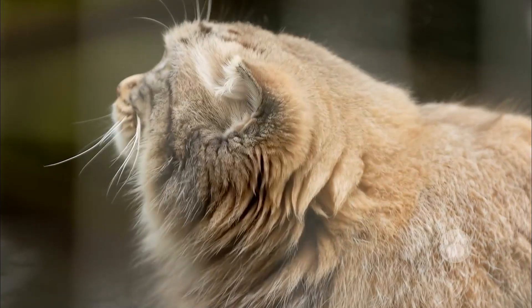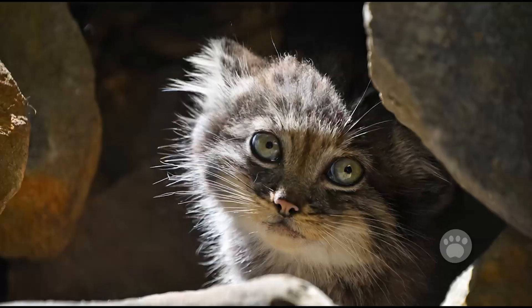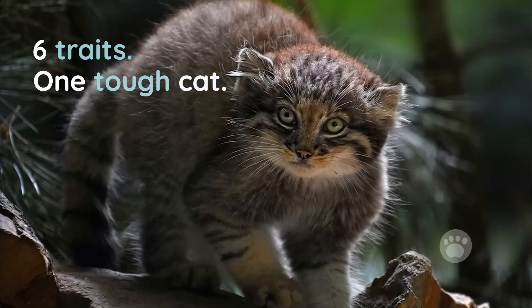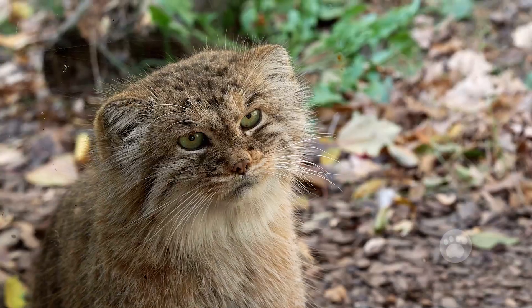Most people have never heard of the Pallas' cat. Even fewer realize how different it is from every other wild feline. These six traits highlight how this small cat is built for survival in some of the harshest conditions on Earth.